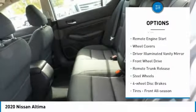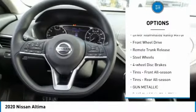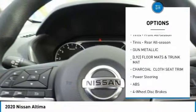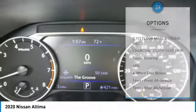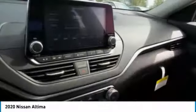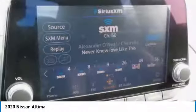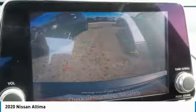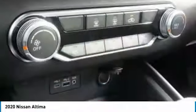Here are some of this vehicle's great options: Brake Assist, Remote Engine Start, Wheel Covers, Driver Illuminated Vanity Mirror, FWD, Remote Trunk Release, Steel Wheels, 4-Wheel Disc Brakes, Tires Front All Season, Tires Rear All Season. This vehicle offers reliability and good looks at a great price.